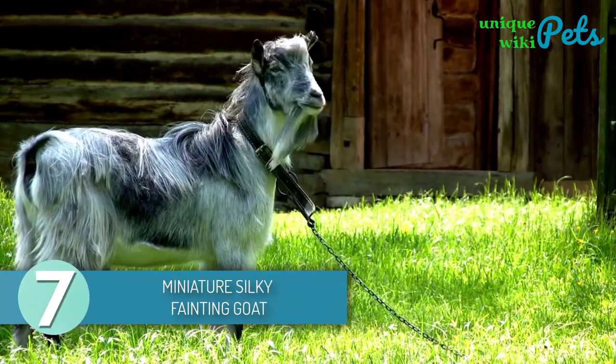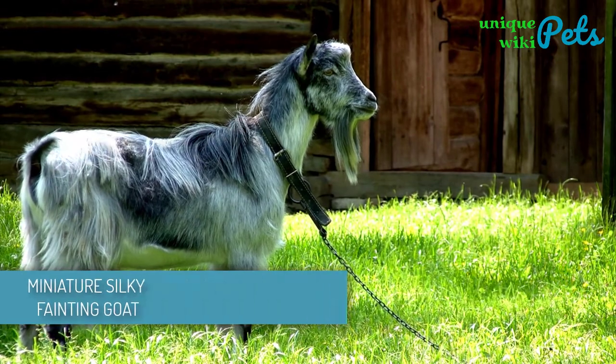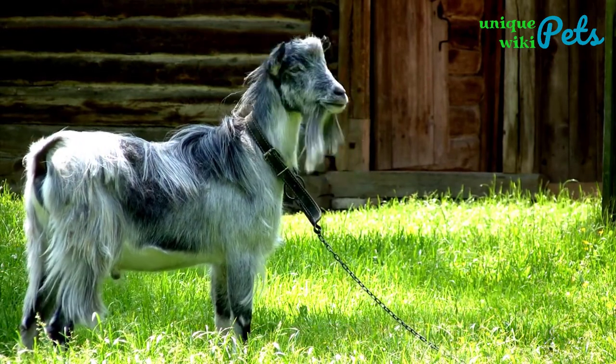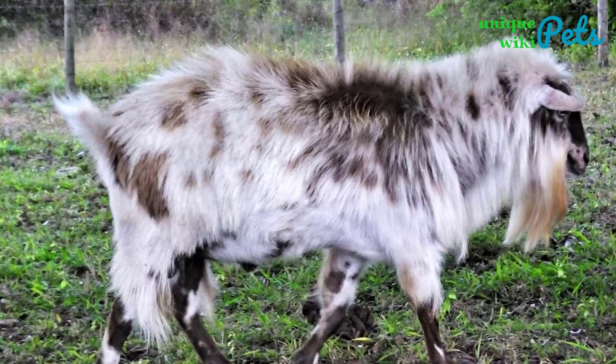Miniature Silky Fainting Goats. The Miniature Silky Fainting Goats are also called the Mini Silkies. They're regarded by many to be the cutest goats they can see. You'll be stunned by their sweeping floor-length coats and bangs that even conceal their eyes.